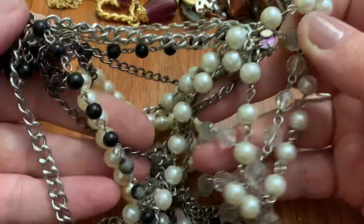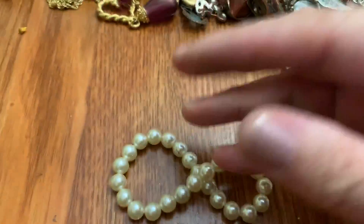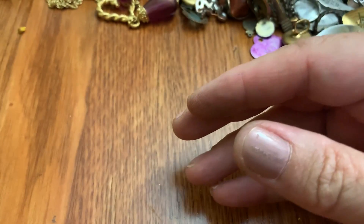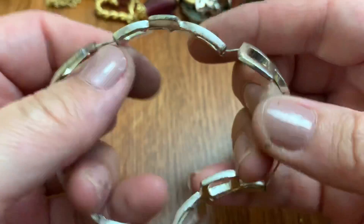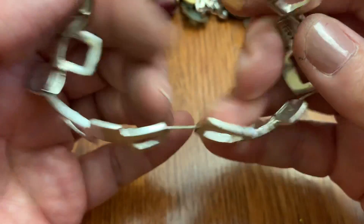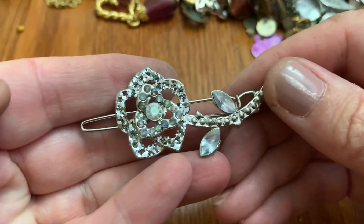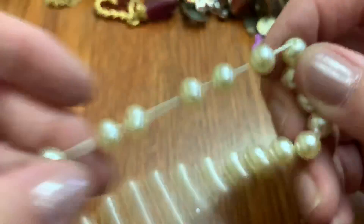Multi-chain necklace — I'm not going to try to get that crazy. It's very stretchy, very stretched out. I hear a clippy thing. Another stretchy — very stretched out.